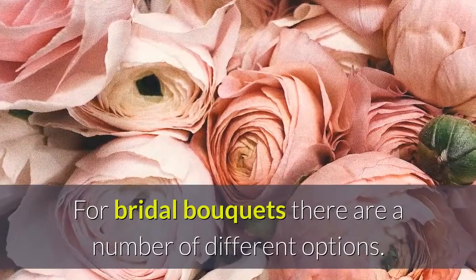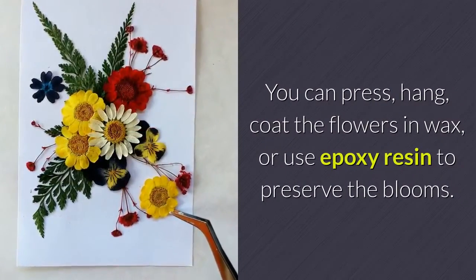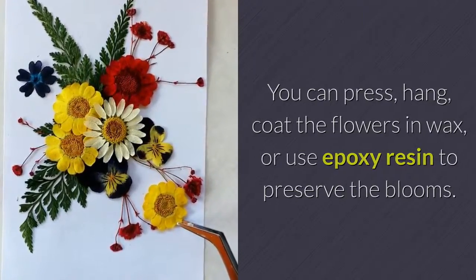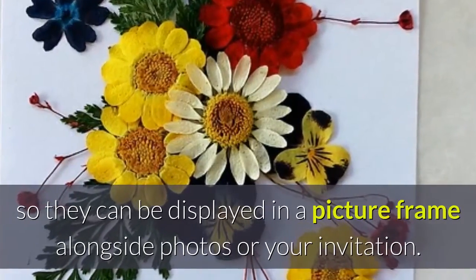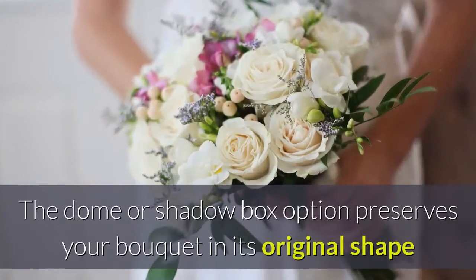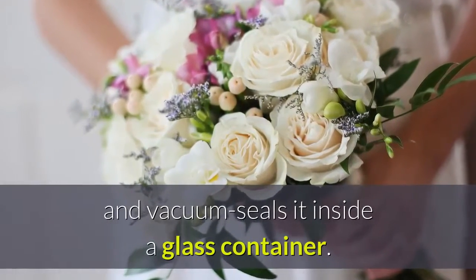For bridal bouquets there are a number of different options. You can press, hang, coat the flowers in wax, or use epoxy resin to preserve the blooms. The press and frame option simply flattens a few blooms so they can be displayed in a picture frame alongside photos or your invitation. The dome or shadow box option preserves your bouquet in its original shape and vacuum seals it inside a glass container.